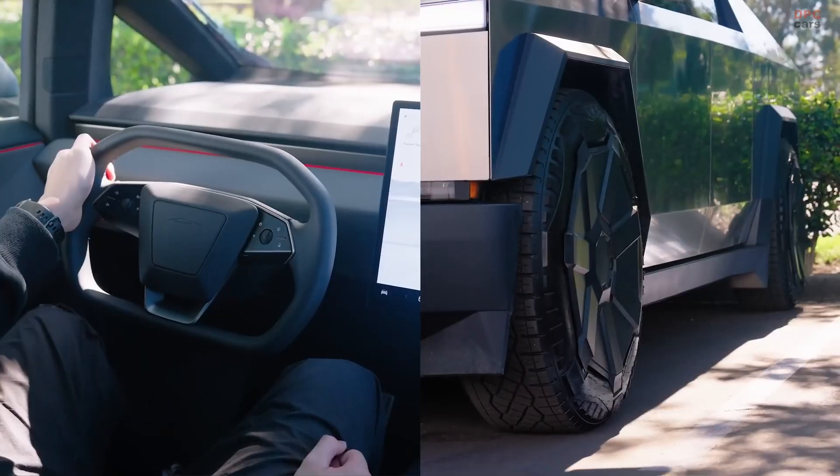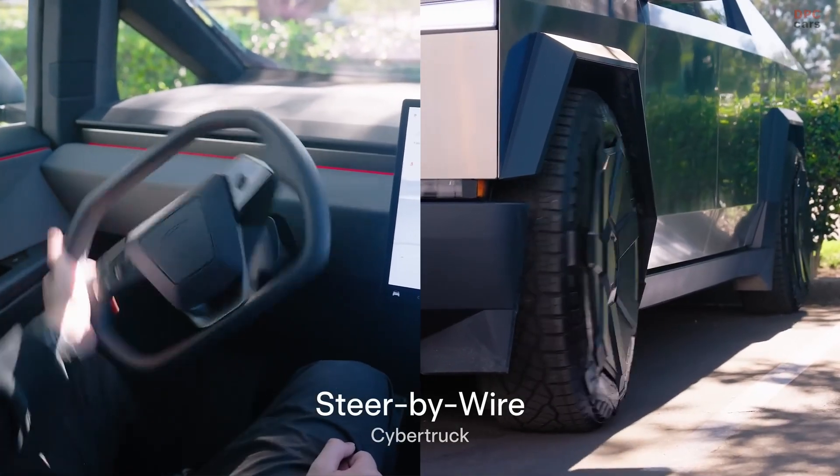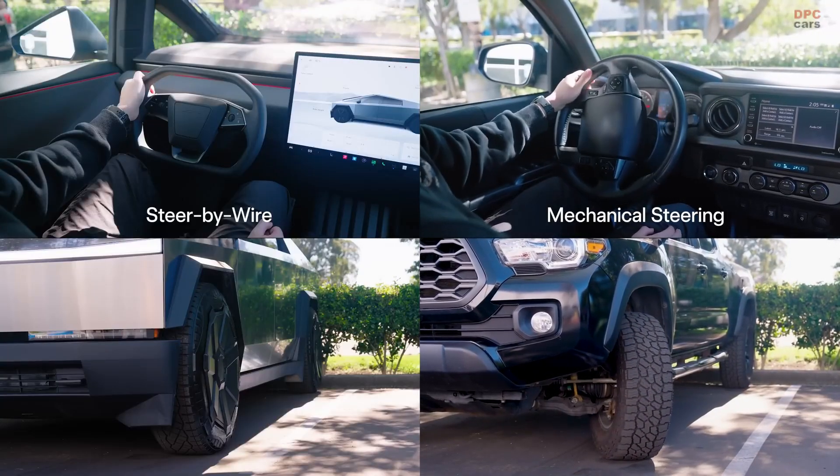At lower speeds, the Cybertruck can achieve a much tighter turning radius, making parking and city driving effortless. On highways, the steering ratio changes to offer stability and precision.